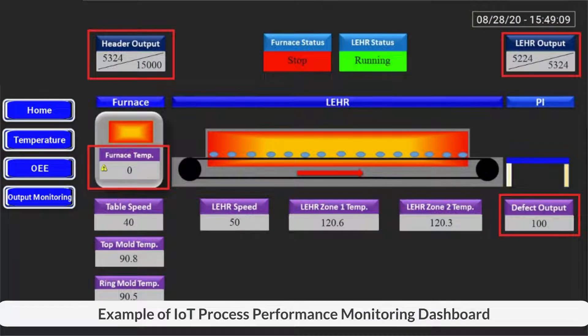This is one of the IoT projects which includes real-time monitoring of production process performance. It includes monitoring production output, rejects, defects, furnace temperature, speed, etc. This enables engineers to take immediate action if an abnormality is detected.